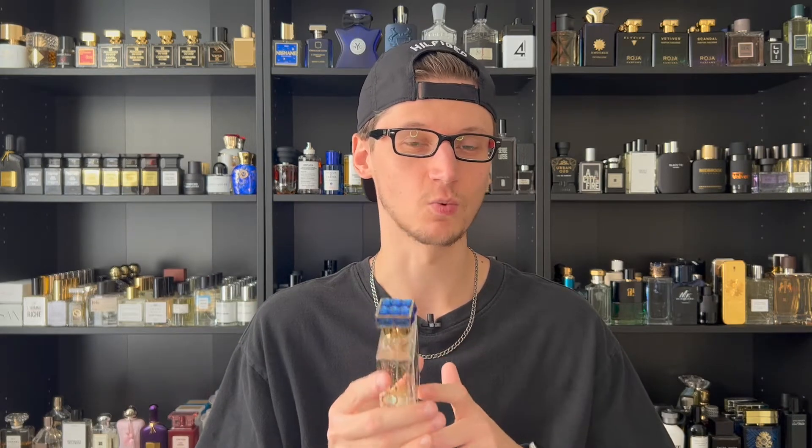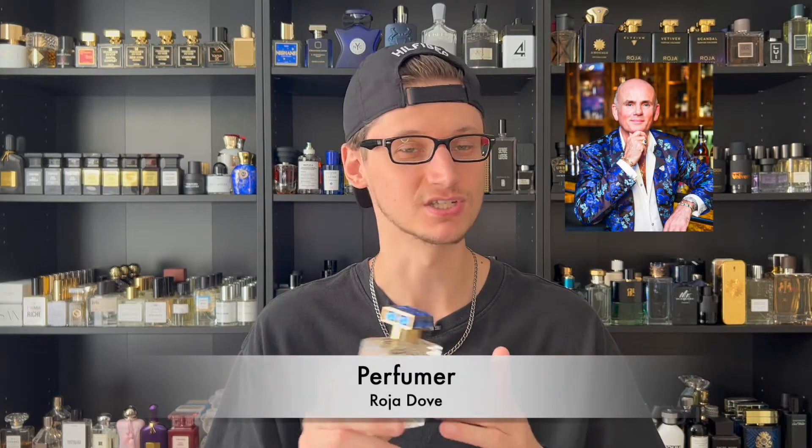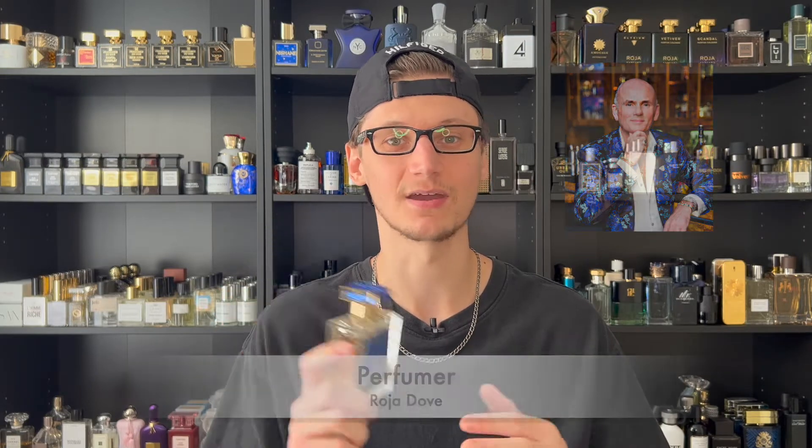Let's go over some information about Oceania. This fragrance was launched in 2019. The retail price for the only size it comes in, which is the 100ml bottle, is going to run you $340, and the concentration is an Eau de Parfum. The perfumer, of course, is Roja Dove himself, who is just a master perfumer. He literally only creates works of art when it comes to fragrances, and this one is no exception to that.